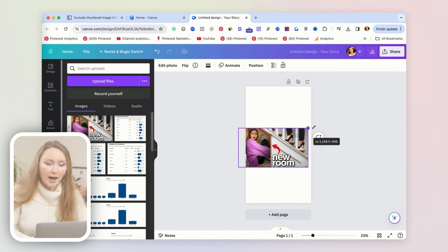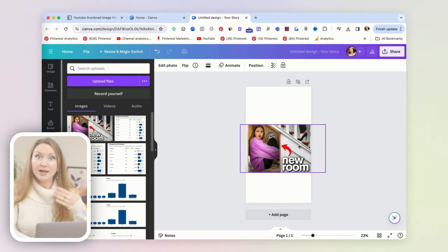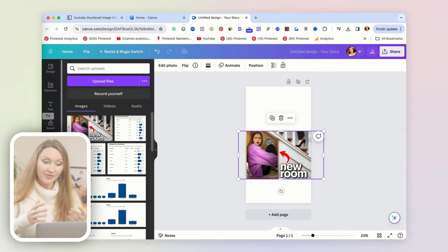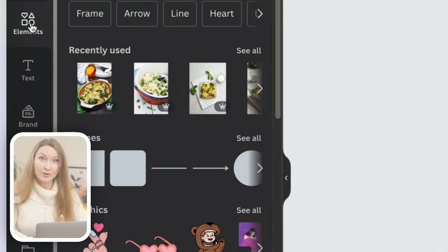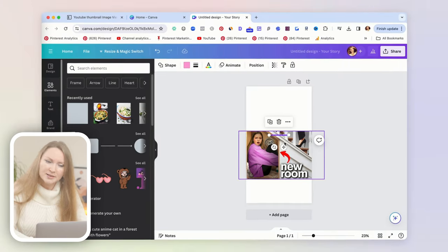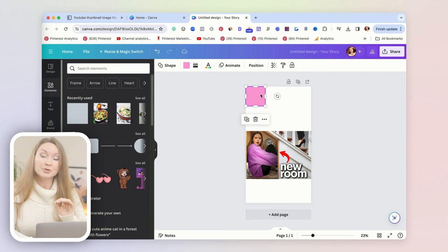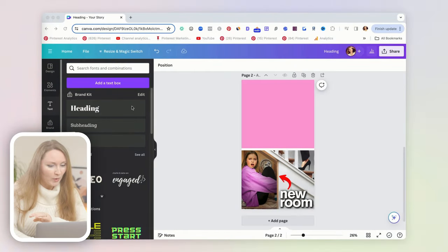I always recommend placing the important text overlay in the top part of the pin, because that's what people see first when scrolling on Pinterest — it helps them understand why they should click. First, add a shape as a background for your text. Stick to pink because it's a good match for this topic. Keep in mind that on Pinterest you'll get a predominantly female audience, so use colors and graphics that appeal to women.